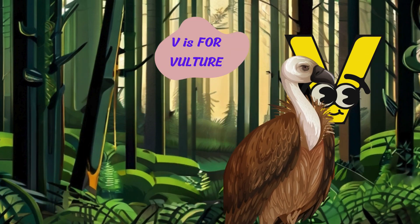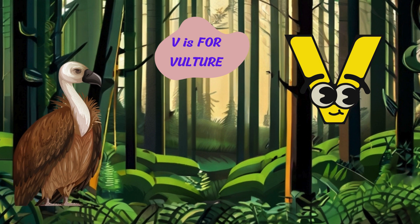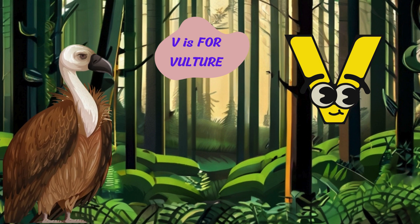Let's journey to the letter V. V is for vulture. Caw. I'm a vulture with my bald head and sharp beak. I soar high in the sky and scavenge for carrion to eat.